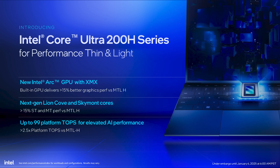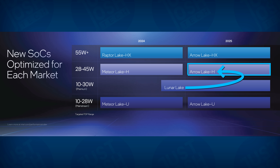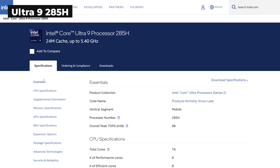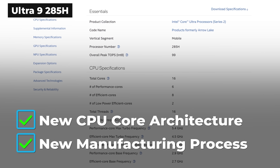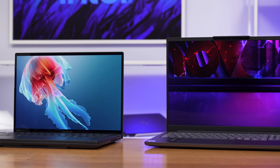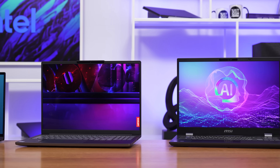Intel has just released their brand new next-generation Arrow Lake H processors. These are the processors that will be found in most mainstream performance laptops. They sit above Lunar Lake in terms of performance, but below Arrow Lake HX found in very large gaming laptops. This release promises to be a big one, as Intel have updated both their CPU core architecture and their manufacturing process. Rather than just test one of these new laptops, we of course have three.